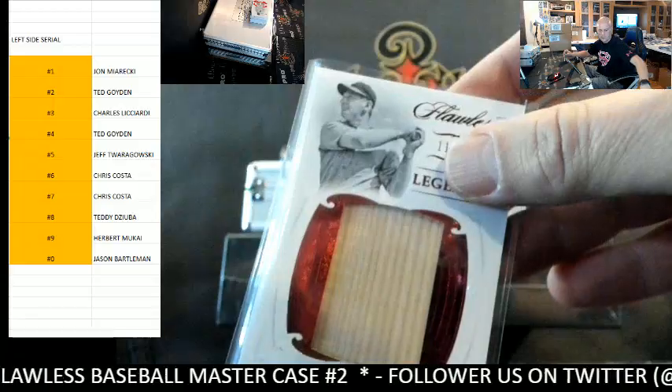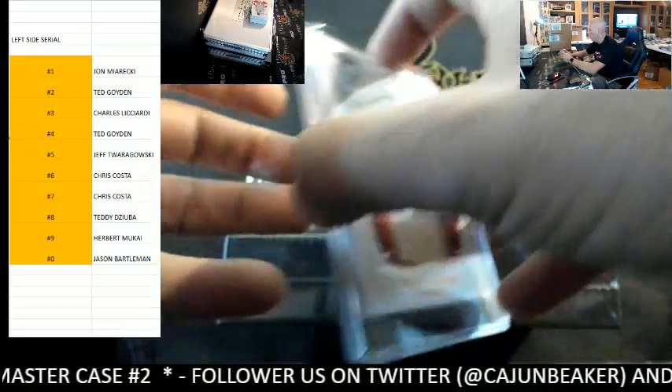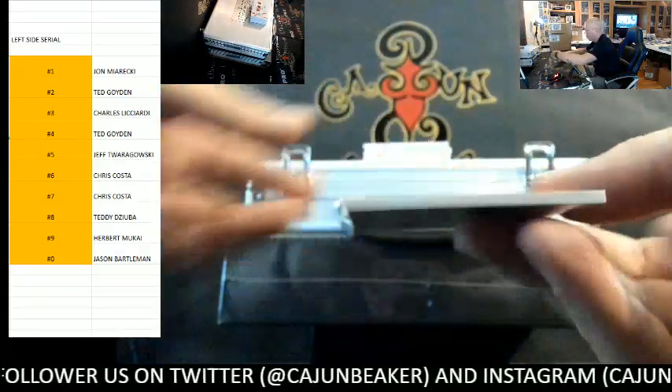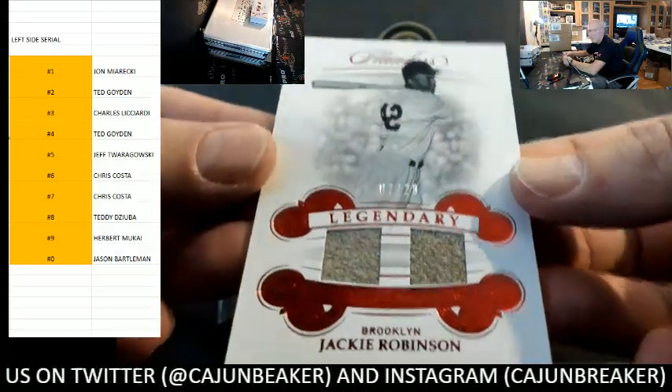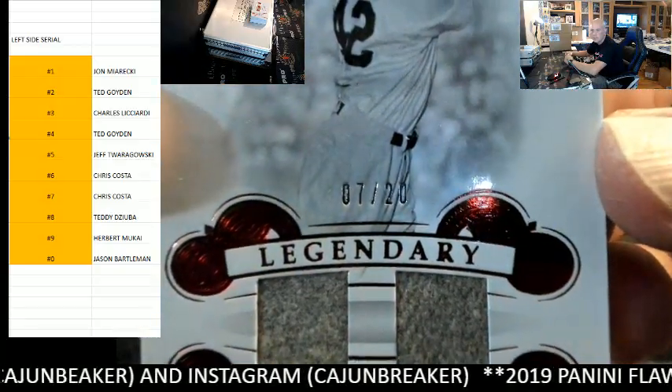25 Flawless. Next up, how about a Jackie Robinson? That is 7 out of 20, goes to the 7 spot.